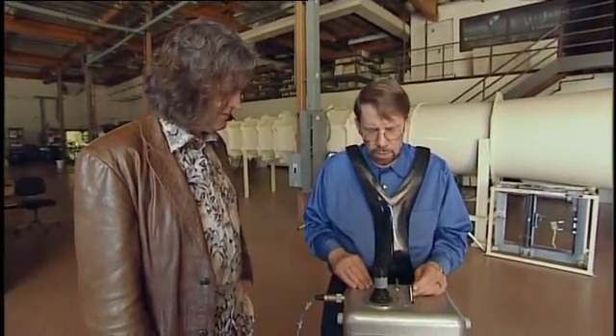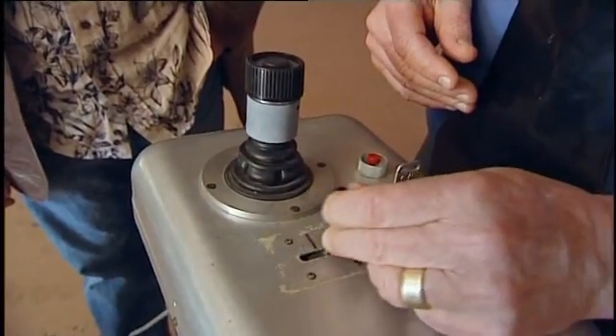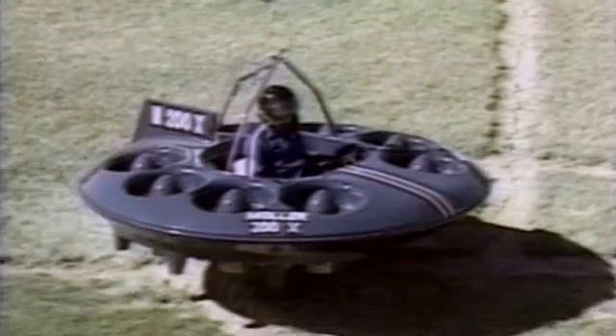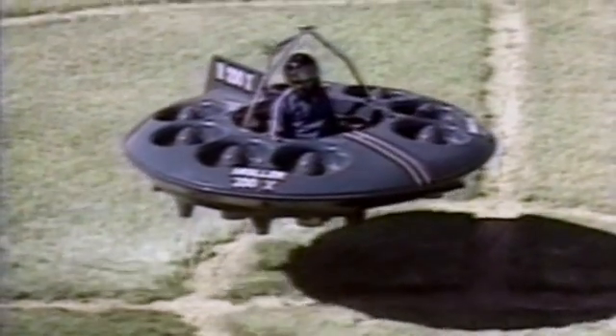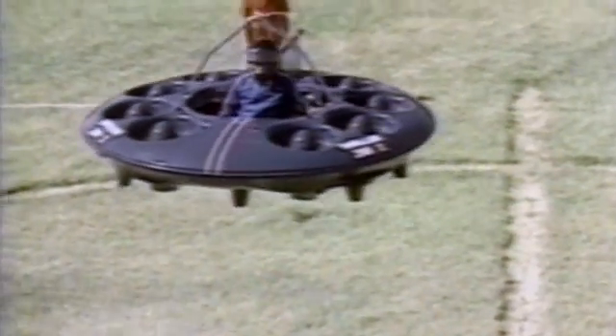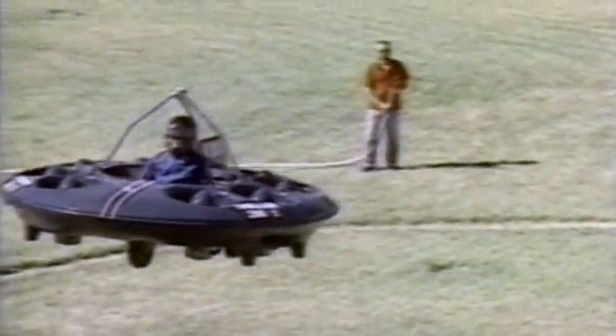Well, I think it's much simpler than a car, really, because you set your height and you decide what direction you want it to go, and if you leave the stick alone, it stops in that direction. His control system is very simple, much easier than the Harrier's, and with it, his flying saucer was at last able to take to the skies.